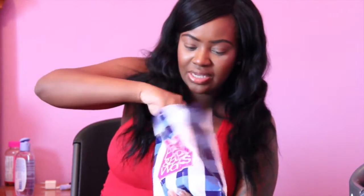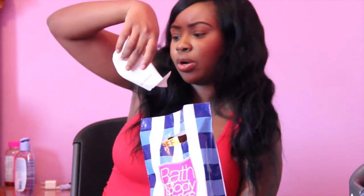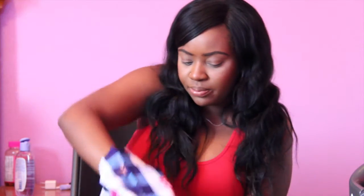At Bath & Body Works I picked up some hand sanitizer — it was $5 for 5. And I picked up the Gekko holder. If you watched my What's In My Diaper Bag video, you've seen the little Gekko holder. There's one I gave to my honey because it's like a cologne scent, and then I have three more plus one in the actual holder.